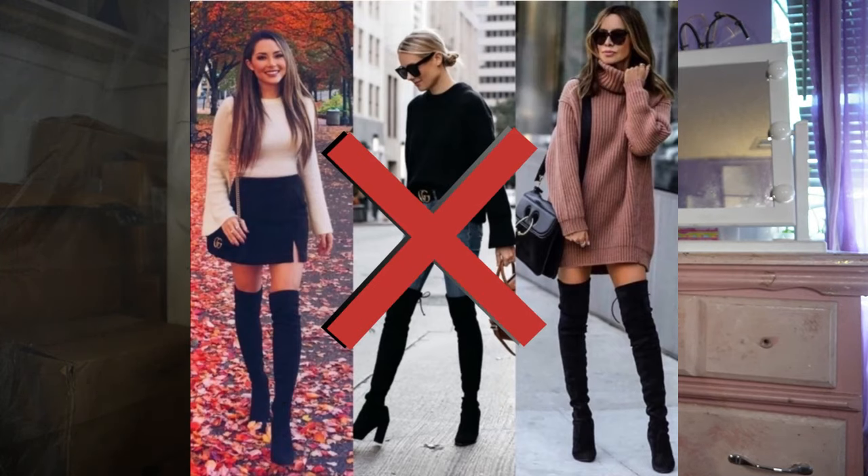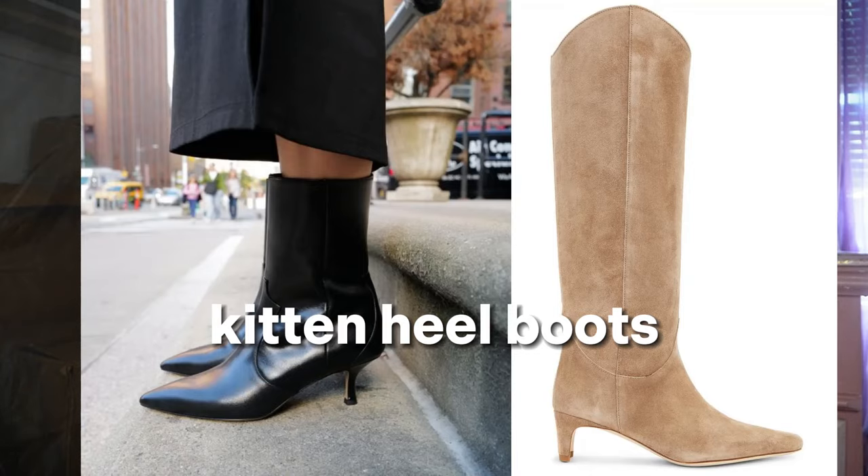For shoes, the trend is structured boots — not over the knee like before, but under the knee. Those can be styled with all of the trends. Also trending are kitten heel boots. I don't own a pair yet but I wouldn't mind trying them since they're supposedly easier to walk in.